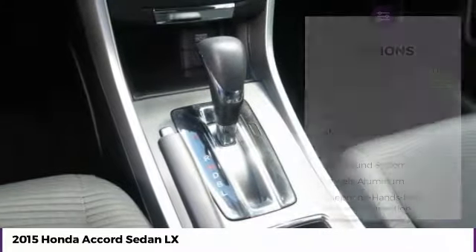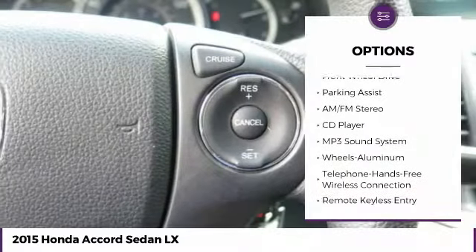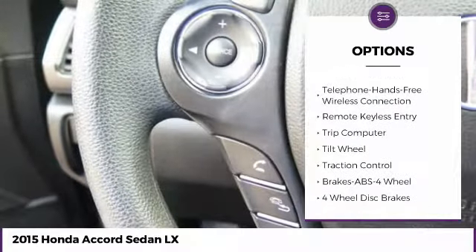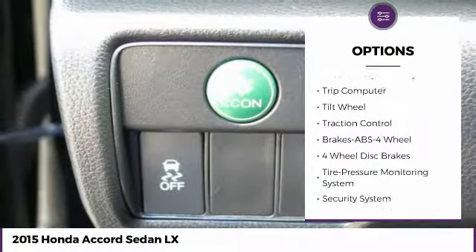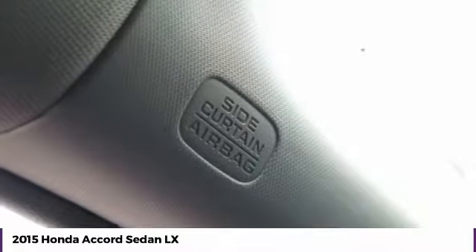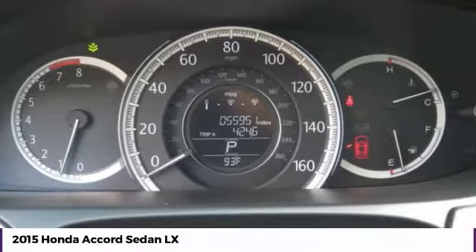Here are some of this vehicle's great options: traction control, anti-lock braking system, Bluetooth wireless data link for hands-free phone, air conditioning, power steering, cruise control, aluminum wheels, FWD, AM-FM stereo radio, and rear defrost.